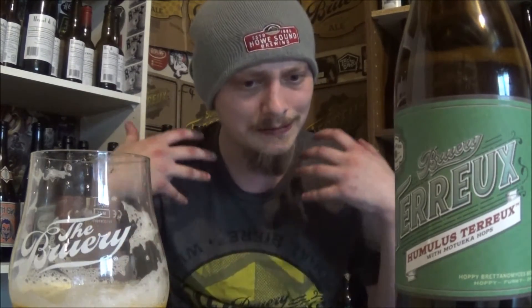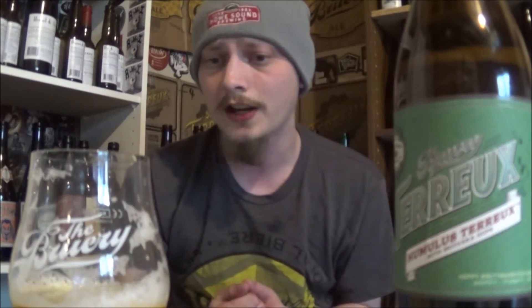A nice spiciness — I'm getting coriander, some white pepper, and just a tannic, woody kind of finish. Getting beautiful hints of like a mango, peach, apricot, stuff like that. Beautiful hoppiness to it. Getting a slight hint of like a tart lemon in the background there, just to refresh the palate.